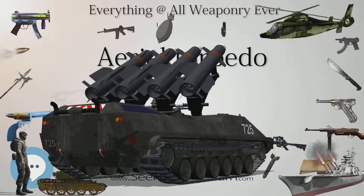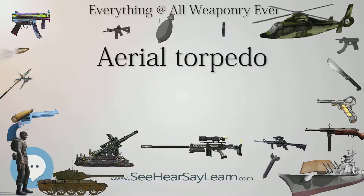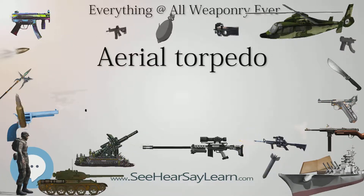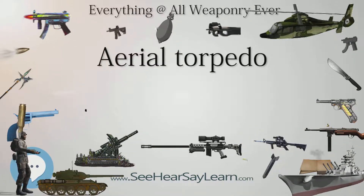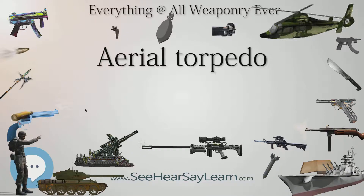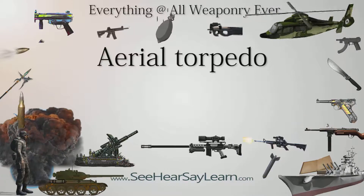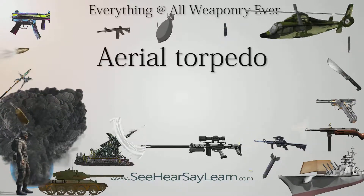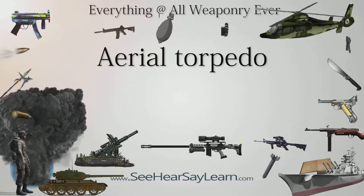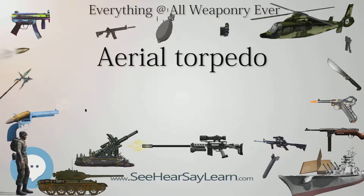In 1941, development began in the United States on the Fido, an electric-powered airdropped acoustic homing torpedo intended for anti-submarine use. In the United Kingdom, the standard airborne torpedo was strengthened for higher aircraft speeds to become the Mark 15, followed by the Mark 17. For carrier aircraft, the explosive charge remained 388 pounds of TNT until later in the war, when it was increased to 432.5 pounds of the more powerful Torpex.